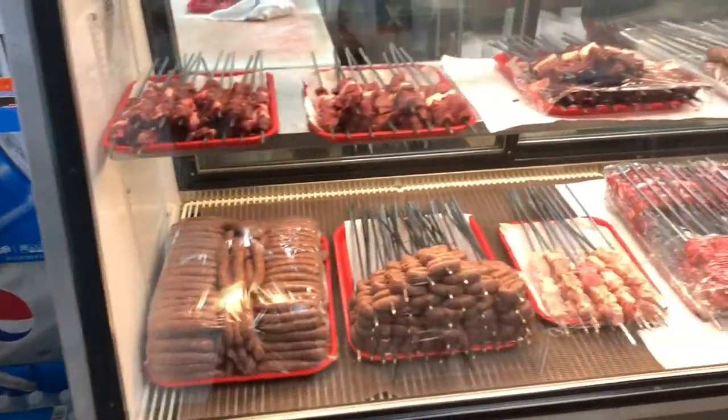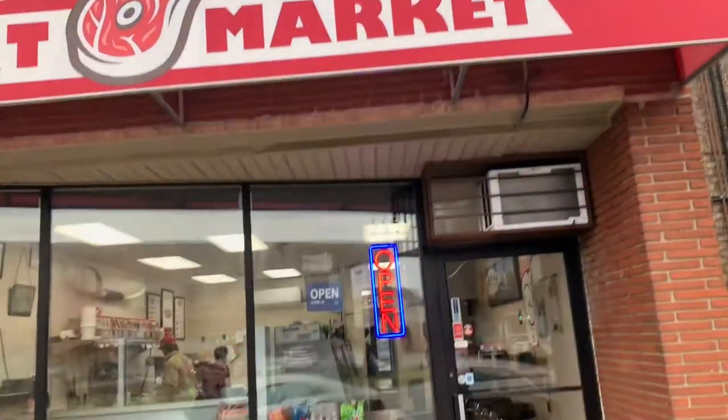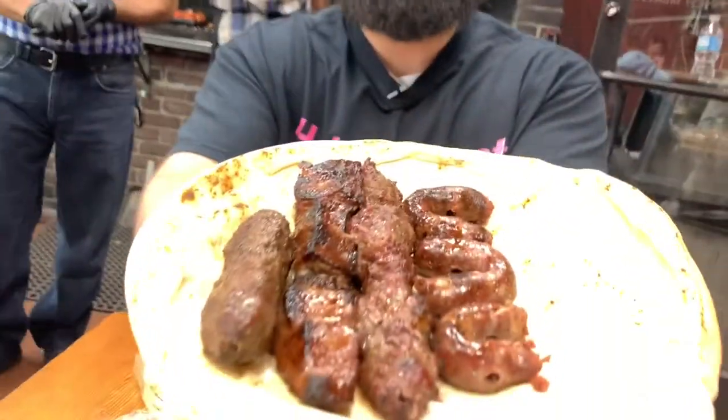We are in Dearborn again, trying some of the best halal meat in Dearborn at Dearborn Market. Today we're going to try lots of types of kebabs — we're going to try their chicken, their kofta, their beef kebab, as well as their chicken tawuk.